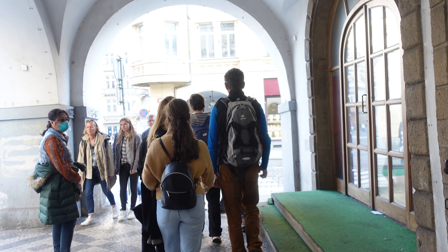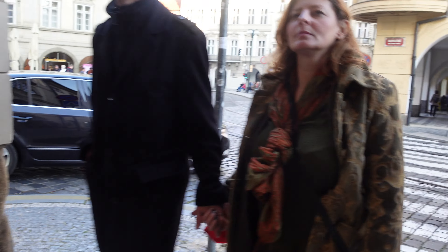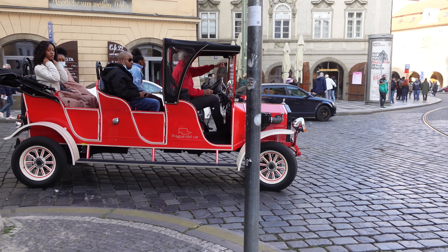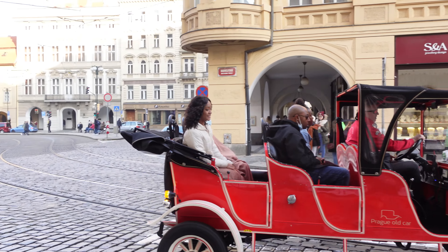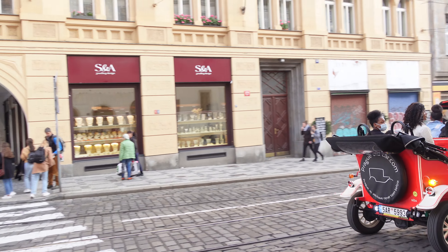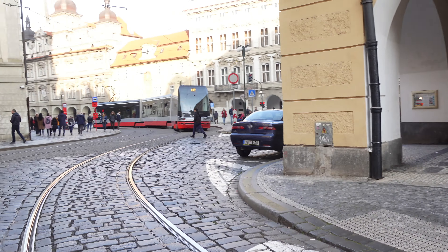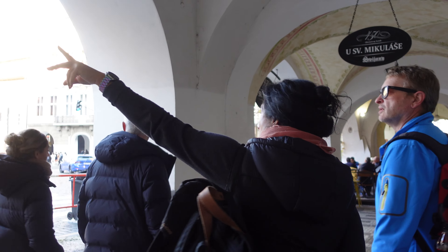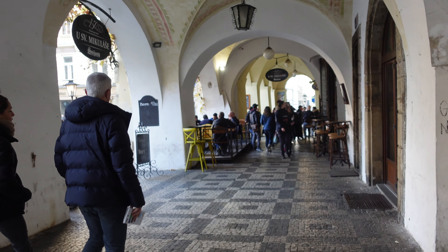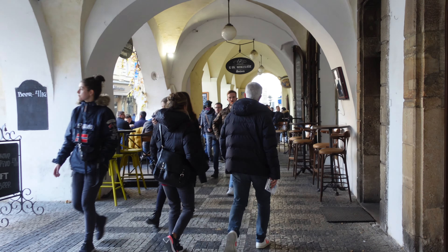Anyway, I love this square. I love the arcades — you can walk even in the rain and in bad weather. Nowadays, most shops around the square have been converted into pubs and restaurants. As you can see, people are enjoying themselves. I hope you enjoyed this video as well, since this will be the end for today. Thank you for watching and see you next time. Goodbye.